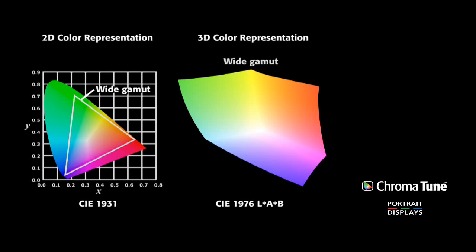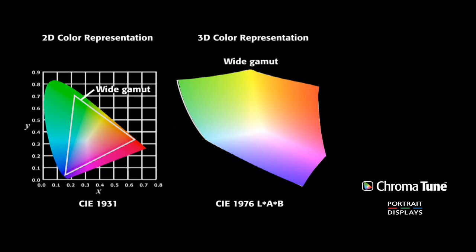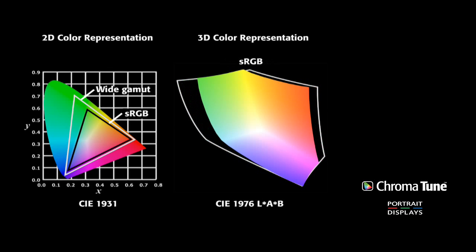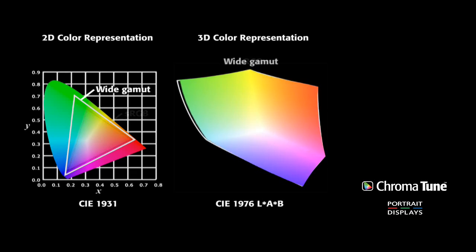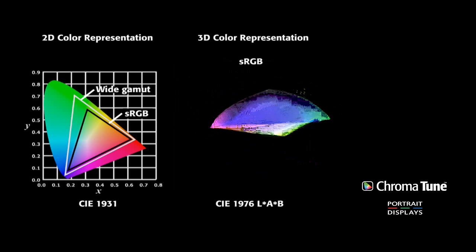ChromaTune by Portrait Displays is a color gamut mapping technology — a software-based tool which alters the visual perception of the color reproduction of a display device, allowing content intended to be displayed with known reference colors to be perceived correctly by the audience, thus ensuring the original message of the content is not adversely altered.